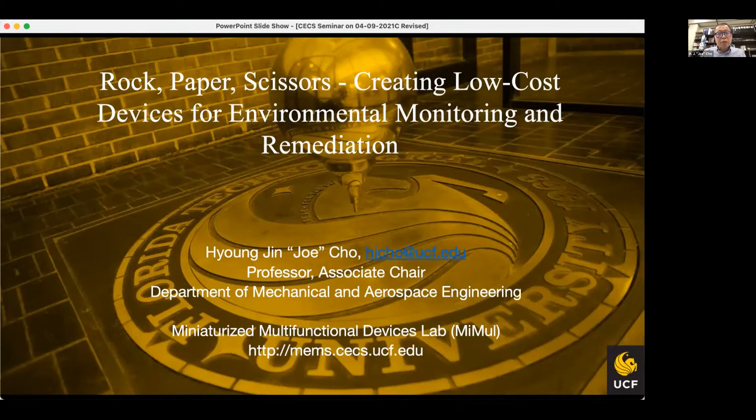The title is Rock, Paper, Scissors: Creating Low-Cost Devices for Environmental Monitoring and Remediation, and I'm Hyeongjin Jo from the Mechanical and Aerospace Engineering Department.